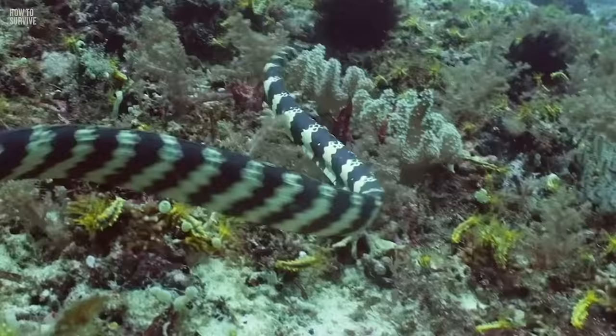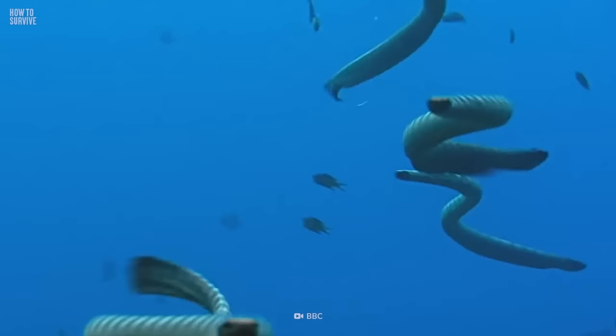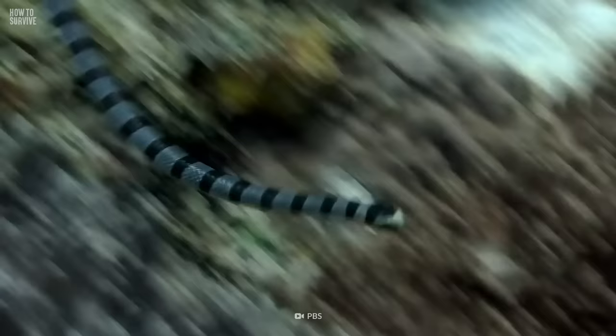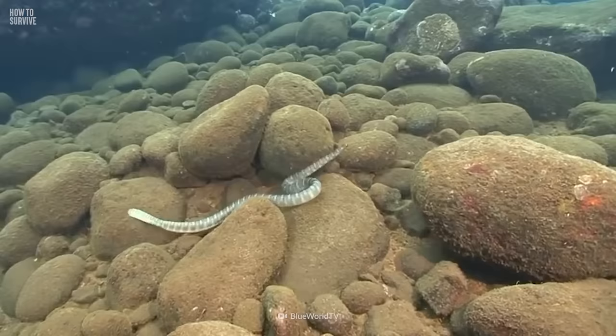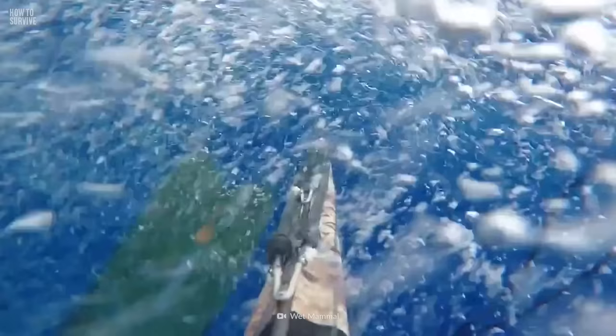Number 3: Coral Reef Snakes. While there are several different types of coral reef snakes, there are two you really have to worry about. First up is the Dubois Sea Snake, which roams the waters of the Coral Sea, the Arafura Sea, the Timor Sea, and the Indian Ocean. Its bite contains a potent mix of toxins that can quickly mess up your nervous system and cause paralysis. In severe cases, a bite from a Dubois Sea Snake can be fatal, especially if left untreated.